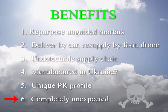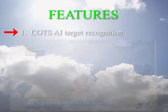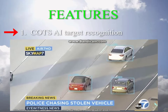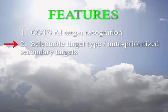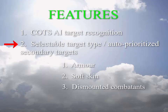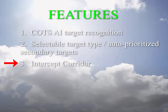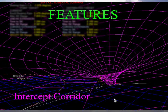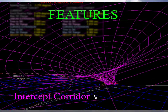Point six: it's completely unexpected by the enemy. Features — Point one: COTS AI image recognition software for in-flight target detection and homing. Point two: selectable target type with a fallback prioritized list of secondary targets in case all the primaries have been destroyed. Point three: the flight envelope derivation uses a patent-protected technology unavailable anywhere else, applied from earlier missile work.